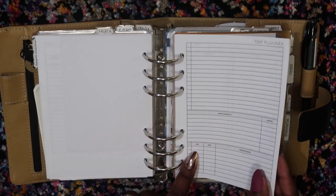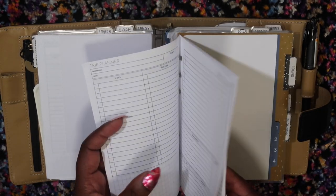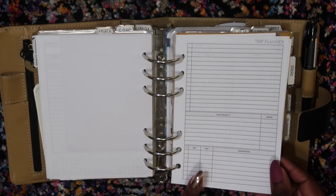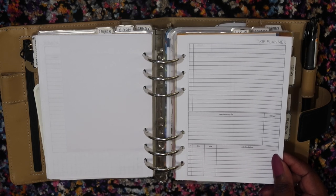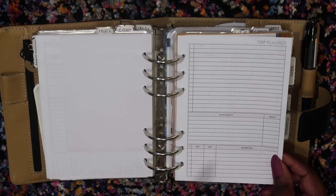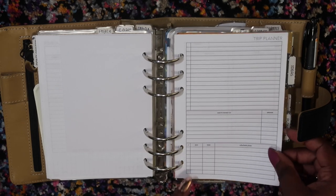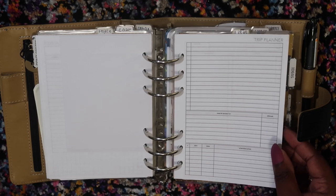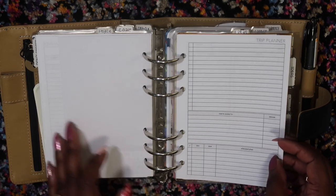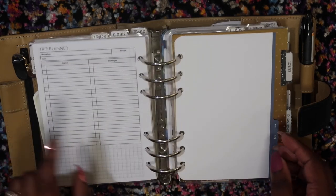I have a couple more project planner pages and a notes journaling card. I also have some trip planner pages from Peanuts Planner Co — obviously not using those because we're not going on any trips right now. We've canceled our cruise, our Disney trip, and my women's retreat got canceled. My Scentsy family reunion — the national convention — is in July in Salt Lake City and it's still up in the air. I still have my flights and hotel reservation, but they haven't opened registration yet, and the way things are looking I'm pretty sure it's probably going to get canceled as well.